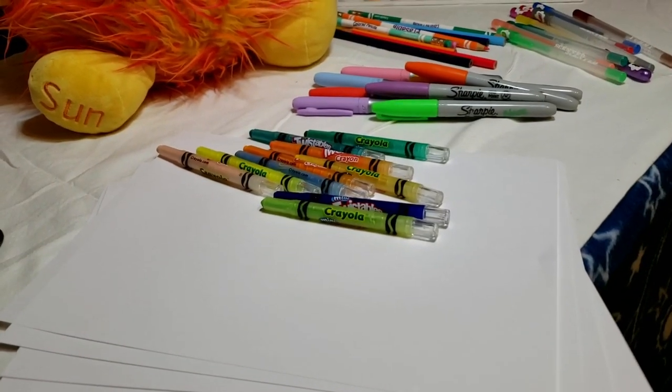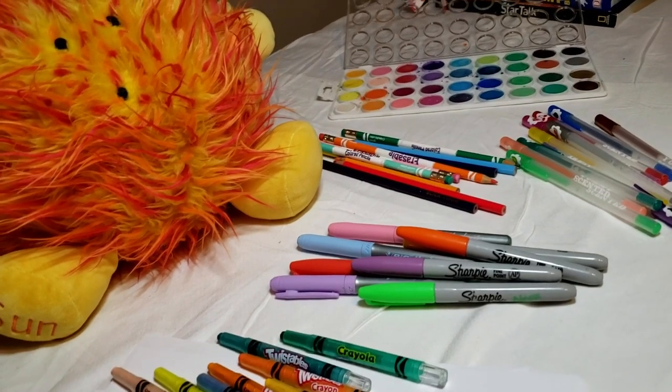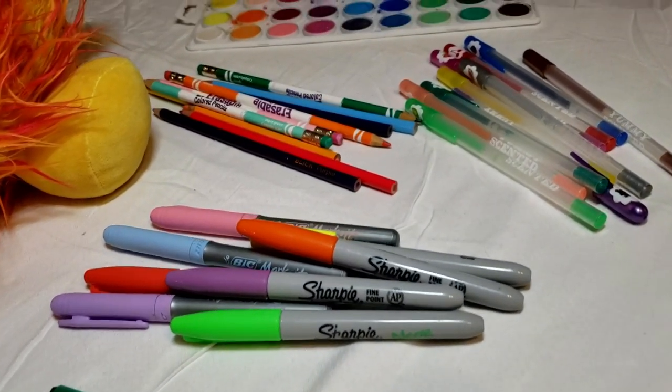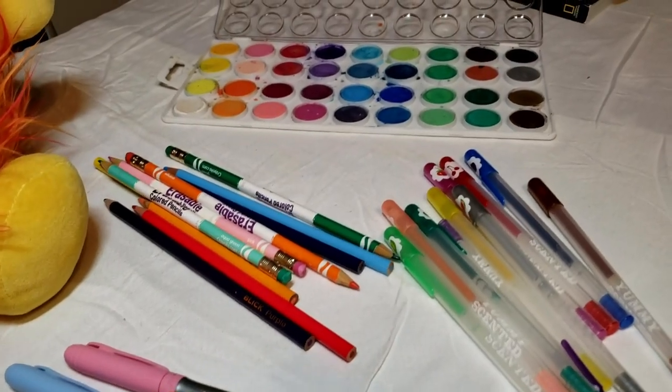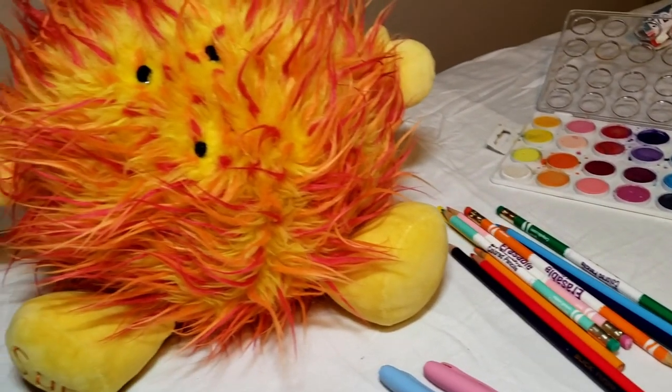Plan for 30 minutes to complete this activity, plus 5 minutes to prep and 5 minutes to clean up. You will need paper and any art supplies you desire, whether it be watercolors or gel pens, pencils, crayons, anything you wish.